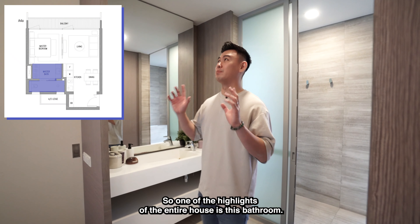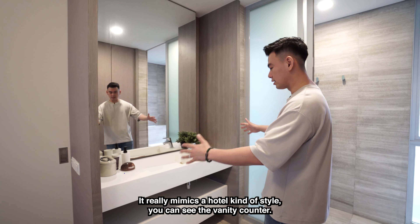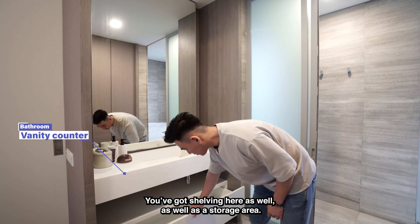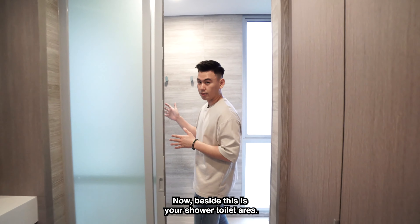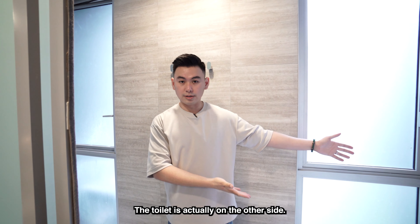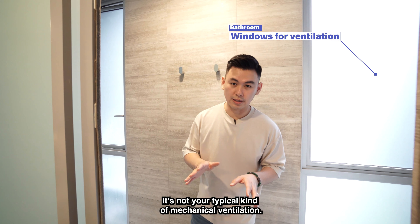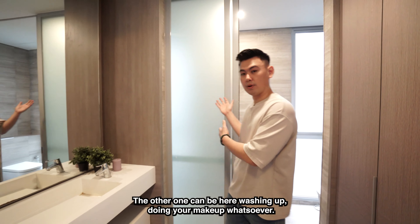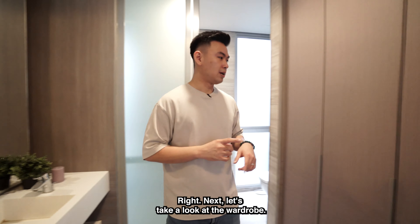One of the highlights of the entire house is this bathroom — it really mimics a hotel-style layout. The vanity counter and wash basin are just outside the wet area, with shelving and storage beside it. Walking in, there's a rain shower, and the toilet is on the other side. You also get windows for natural ventilation rather than mechanical ventilation. So conveniently, one person can be showering while the other washes up or does their makeup. Next, let's take a look at the wardrobe.